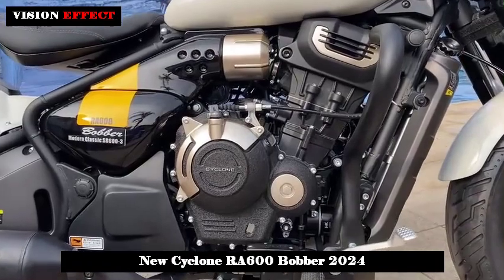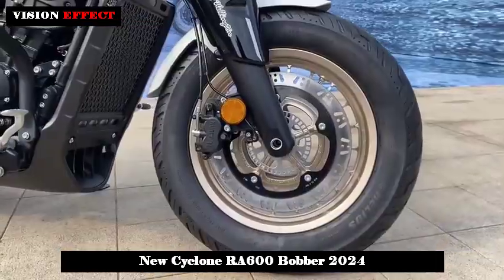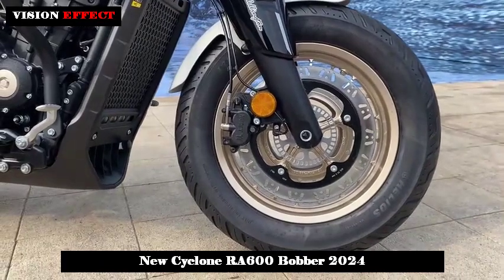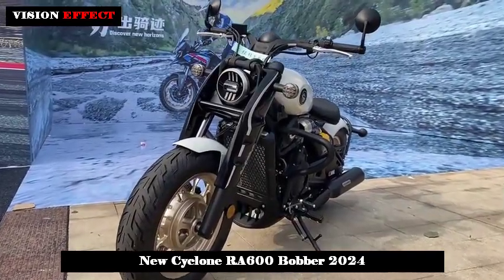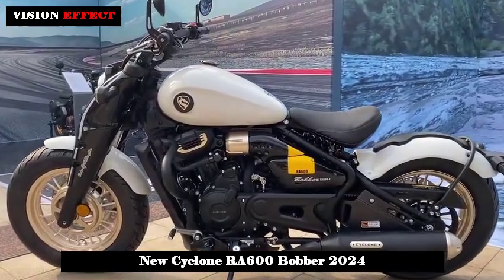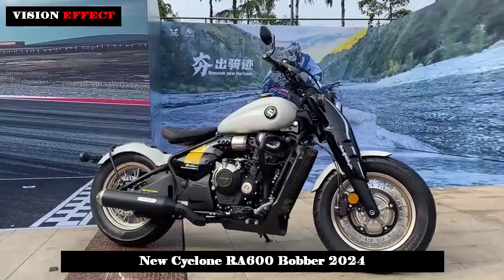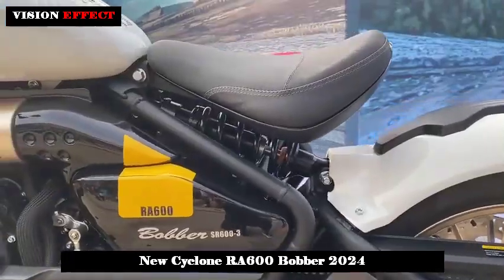The Cyclone RA600 has completely abandoned the appearance characteristics of the current RA series. The design of the front face forms a concave layout due to the decoration of the front shock-absorbing sheath. The headlight cover has no internal structure, but this still makes the headlight set feel full of technology.